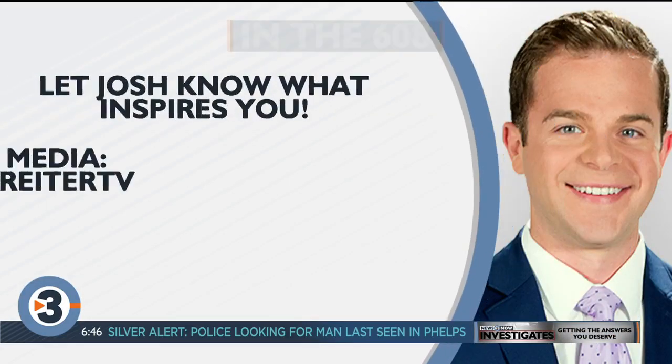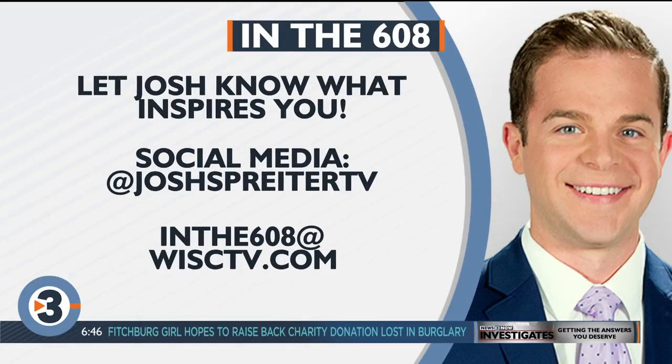Josh Breider, thank you very much. Hey, remember to let Josh know what inspires you in the 608. Reach out on social media, or email him at inthe608.wictv.com for a chance to be featured. We'll be right back.